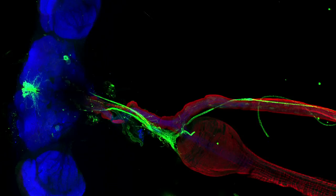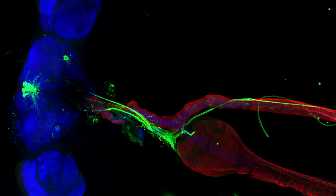With genetic tools we can turn these cells on and off and see the effect on the fly's digestion and health. With this we hope to uncover common principles that can apply not only to fruit flies but humans as well.